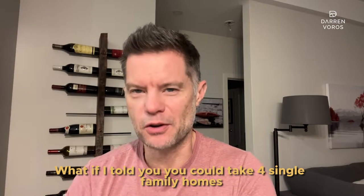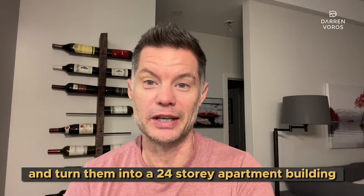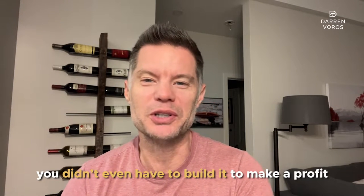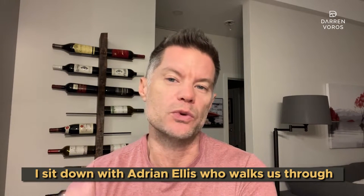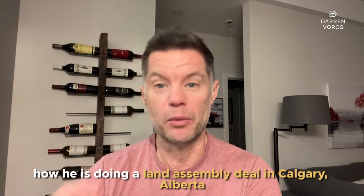What if I told you you could take four single-family homes and turn them into a 24-story apartment building and you didn't even have to build it to make a profit? Sound too good to be true? Well, I assure you it's not. In this video, I sit down with Adrian Ellis who walks us through how he is doing a land assembly deal in Calgary, Alberta.